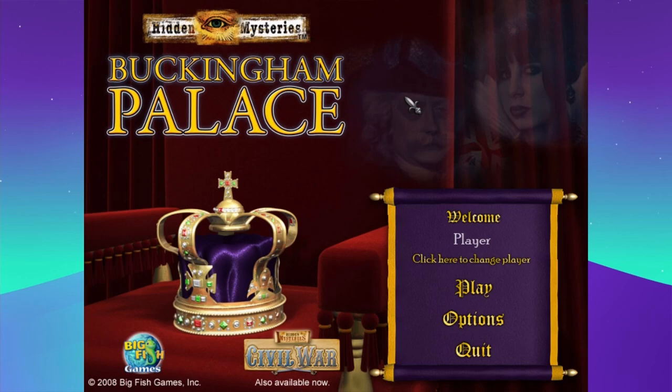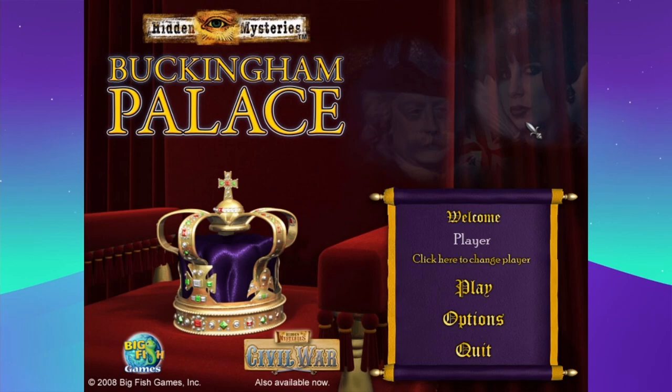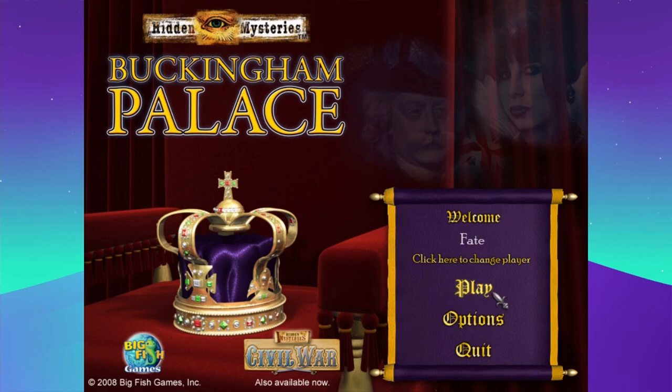This one is Buckingham Palace. I started playing it, but I thought you guys might enjoy it because it's kind of archaic — it's from 2008. The background music isn't that great anyway, and I don't think there's any voice acting. I played the first part of the first one, which was set in the Civil War. It has little story bits and basic find-it puzzles. The older games tend to be a little more creative since they didn't have as much to work with.